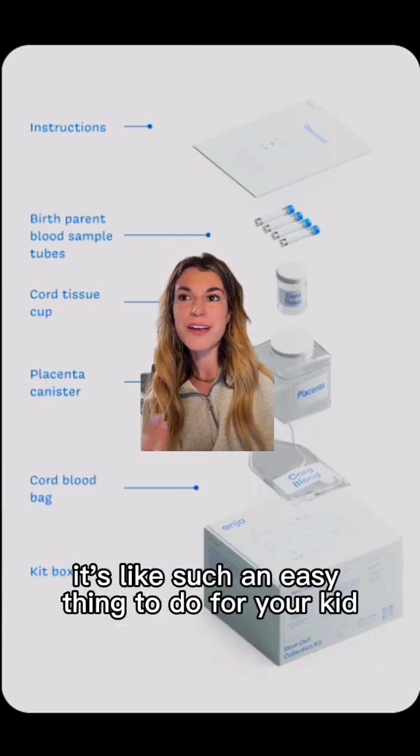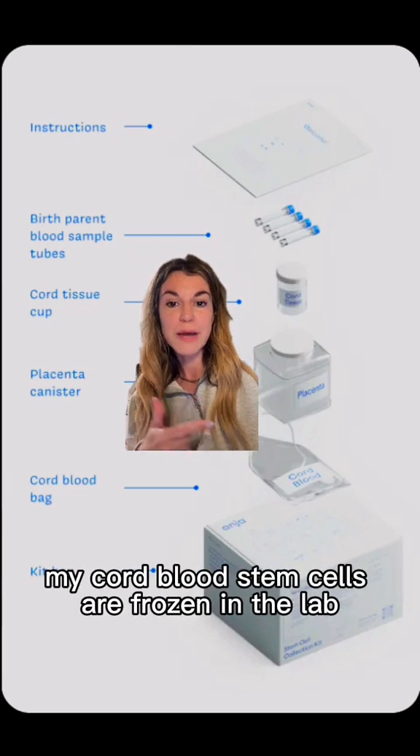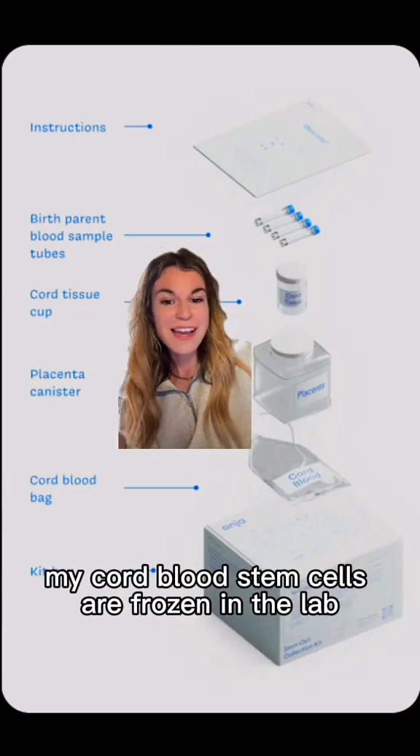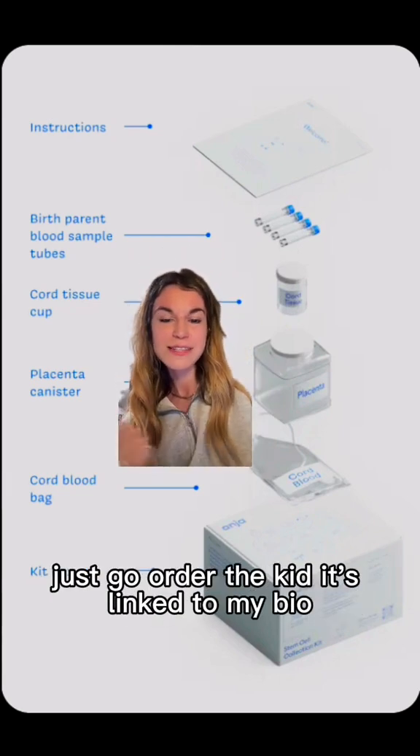It's super simple — such an easy thing to do for your kid. I'm so grateful my parents did this for me. My cord blood stem cells are frozen in a lab and it gives me such peace of mind. This is something I would definitely do — just go order the kit, it's linked in my bio.